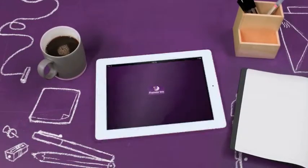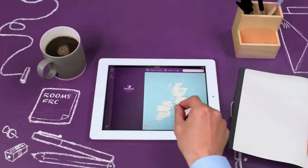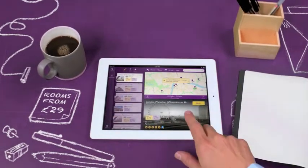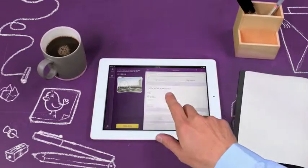With Premier Inn's new app, booking on the go has never been easier. On any device, anytime, anywhere, book a room quickly and save precious time.